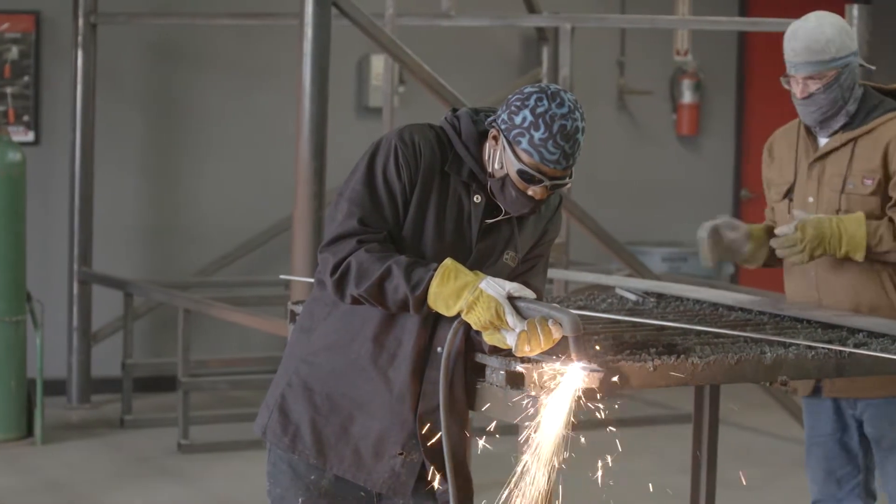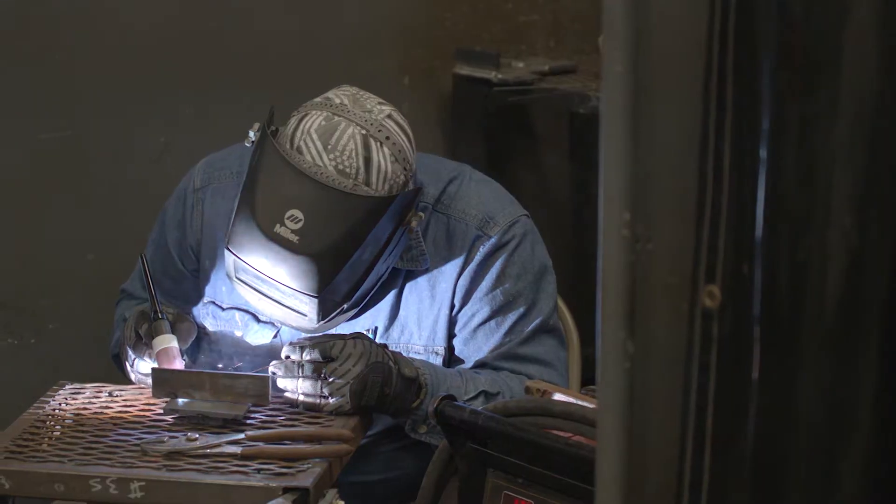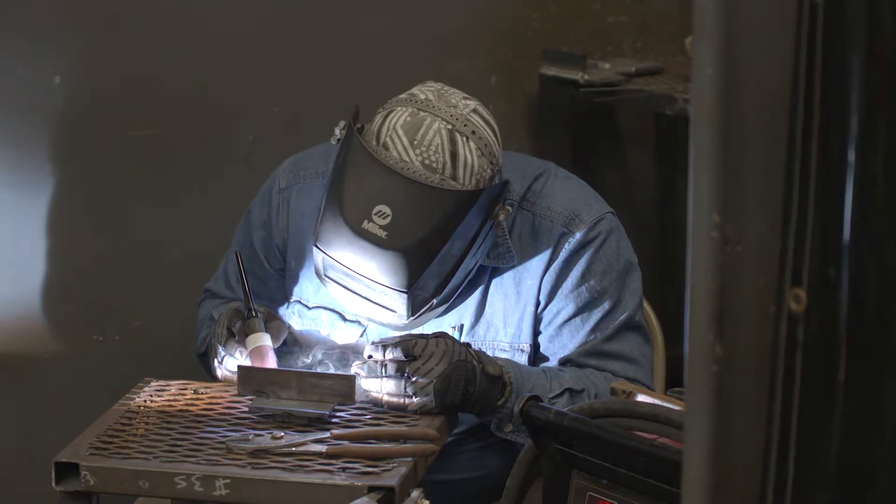Looking for a career in welding? The CLC Welding Training Program will teach you the skills needed to acquire a welding position in the manufacturing and construction industry.